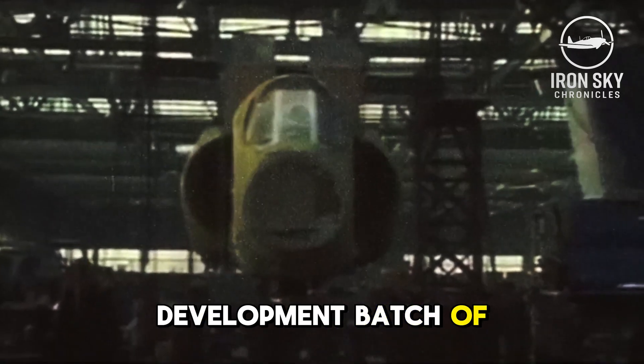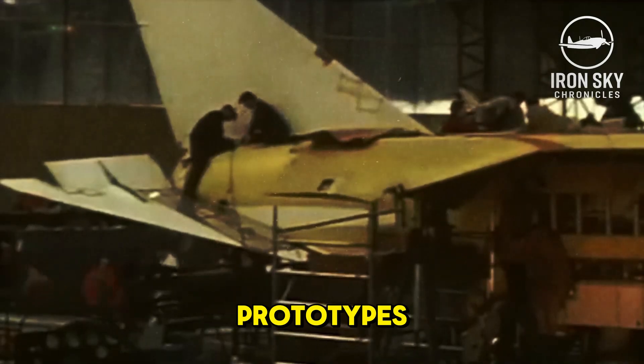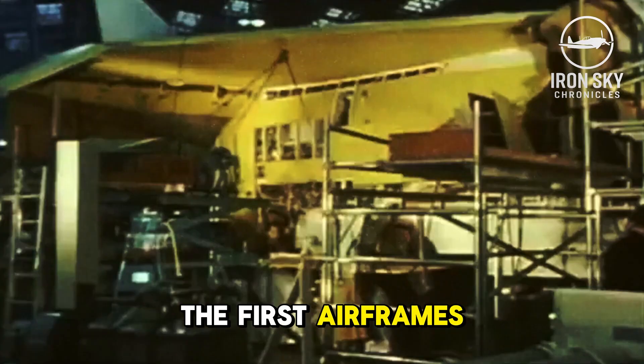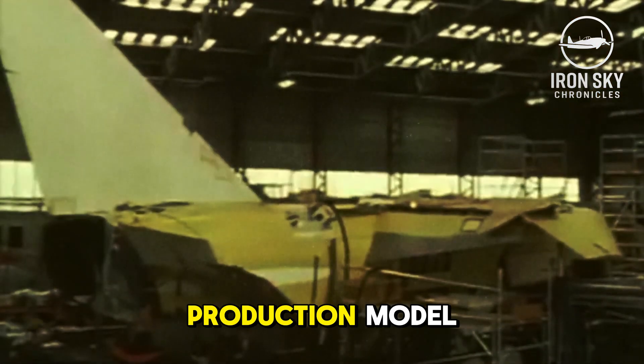No prototypes were made for the project. The first development batch of nine airframes served as a line of prototypes in everything but name. The decision to avoid work on prototypes had a negative effect on progress due to stringent production standards. Four years after the project had begun, the first airframes — prototypes in all actuality — were ready, but featuring partial systems and differing from the intended future production model.